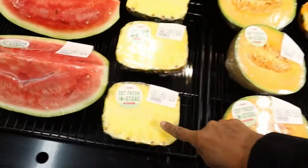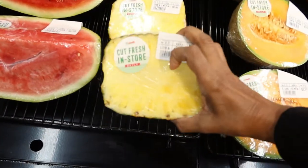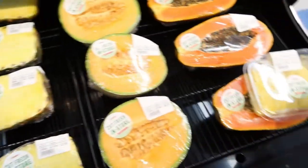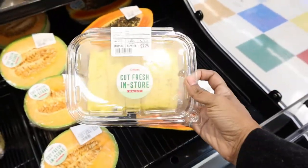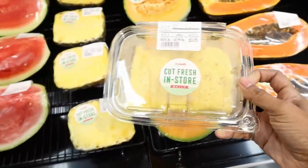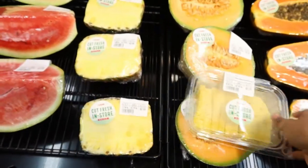They even have this one where they have like the whole half of a pineapple cut — that's cool — but I think I'm just going to go with this because it's probably easier to eat.